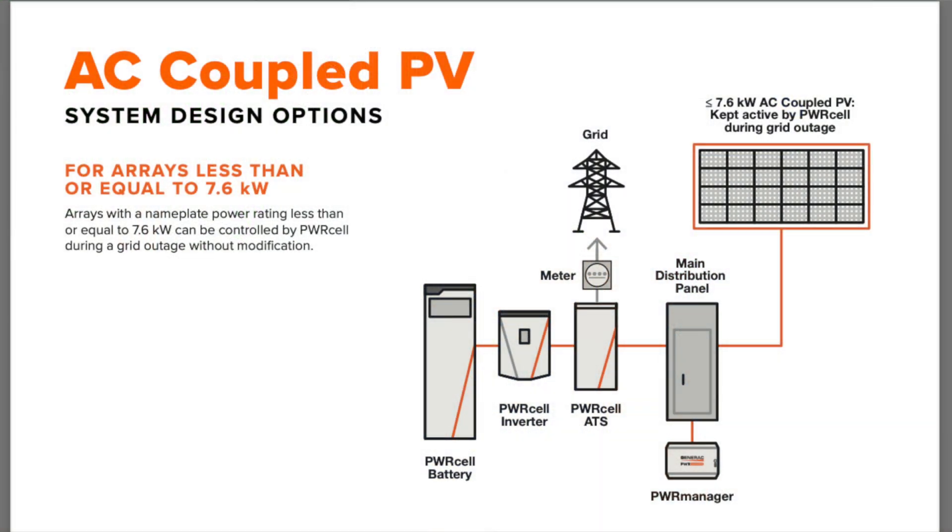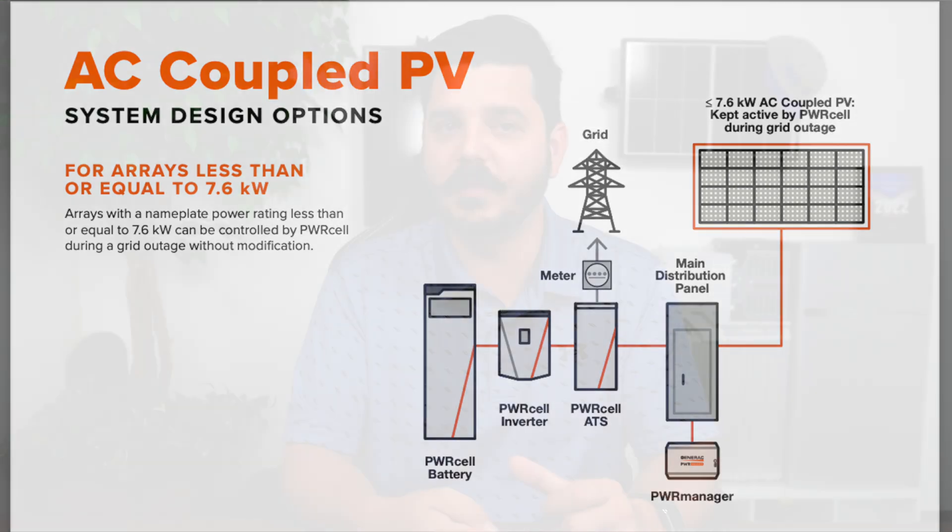That's really all there is to it. You've got your main components: the PowerCell inverter, the PowerCell cabinet and batteries, and the PowerCell ATS — automatic transfer switch. This is something we can literally install in one day with a fair amount of ease. It's really not that much different than what we're currently installing with Enphase.